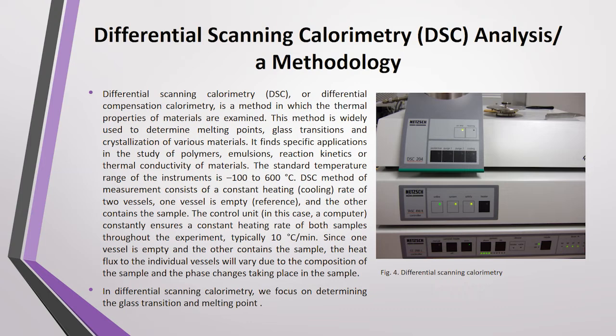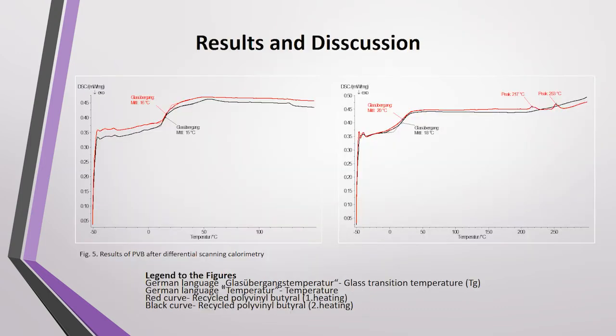In Differential Scanning Calorimetry, we focused on determining the glass transition and melting point. The weight of the analyzed sample was 9 mg. The test temperature ranged from minus 50°C to 300°C. The measurement process began by cooling the sample from minus 180°C and then heating it. The key starting temperature for analysis was minus 50°C, and the sample is heated until reaching plus 300°C. By using DSC, the sample is subjected to linear heating and thus to a heat flow rate, as can be seen in the graph.